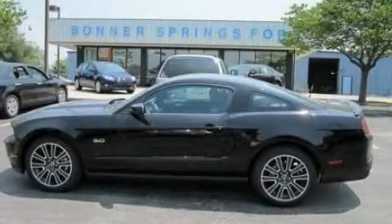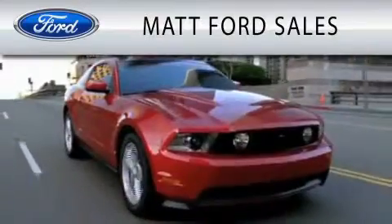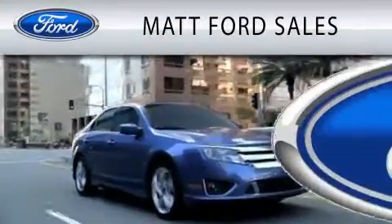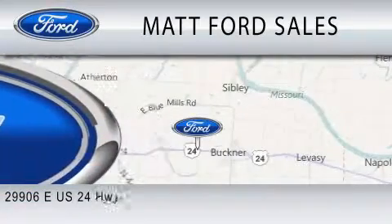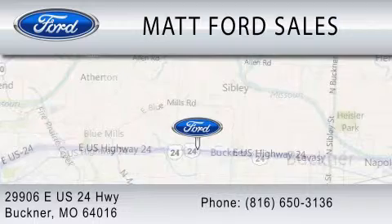Please call us today for more information on this great vehicle. Matt Ford Sales is dedicated to doing everything possible to ensure that the experience you have selecting your next vehicle is as pleasant as possible. We are located at 29906 East US Highway 24 in Buckner.